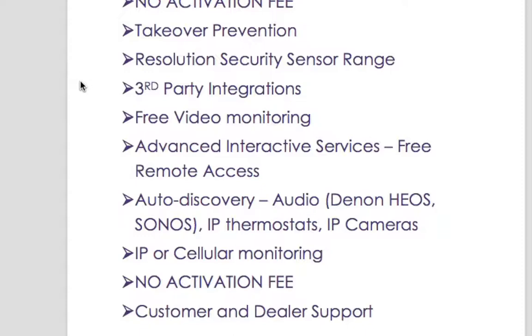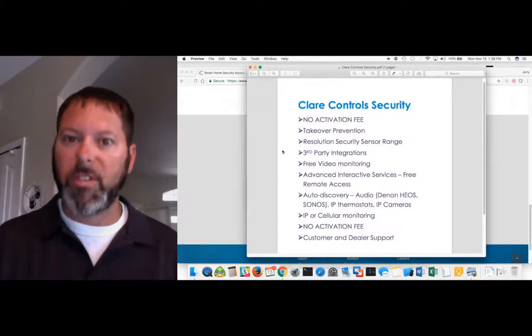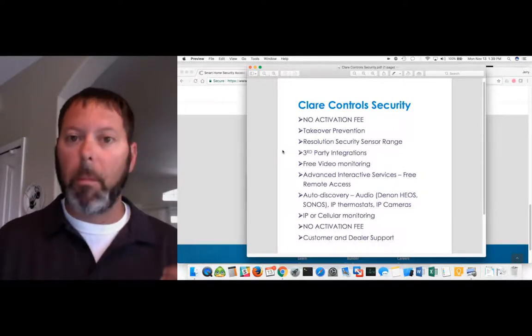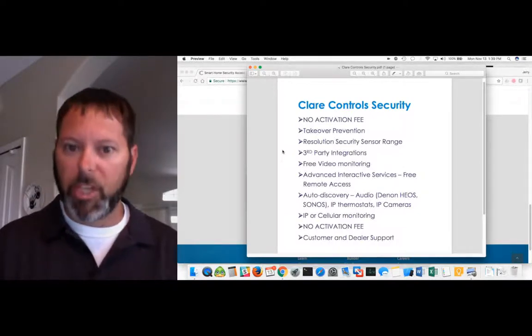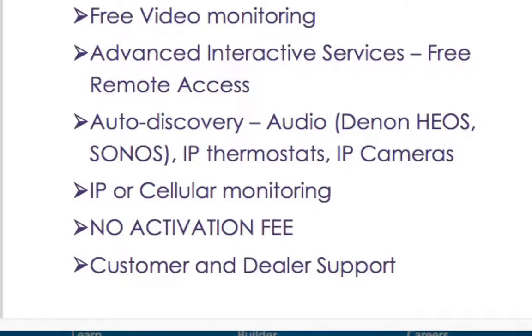We do IP or cellular monitoring. Out of the box, it's ready to do IP monitoring — you plug it in, give it an IP address, plug it into your network and it's ready to go. We also offer cellular monitoring, which is different from a lot of other panels that use just cellular, and there's typically a fee for that cellular card communication process. I'd like to stress again that there is absolutely no activation fee. That's one of the biggest reasons people have switched to us — if you're doing a lot of security installs, waiving that activation fee can be a lot of savings.